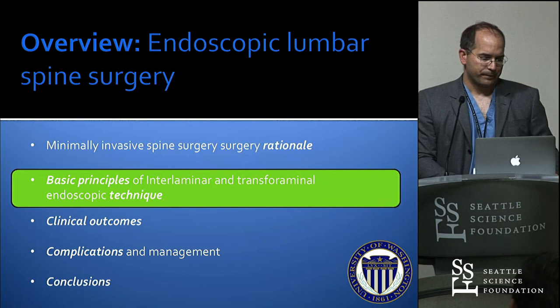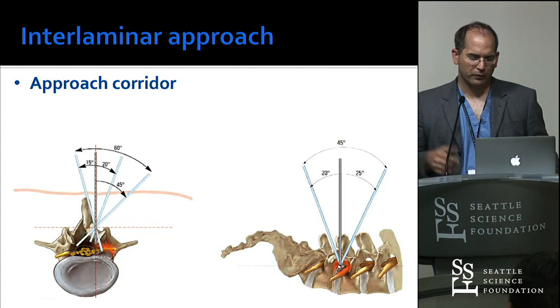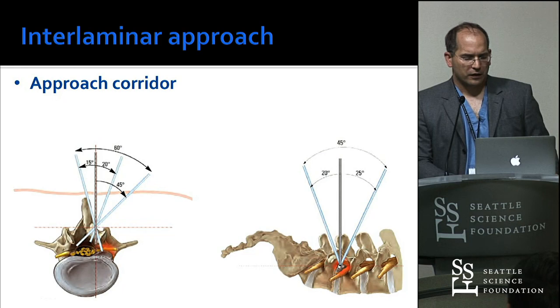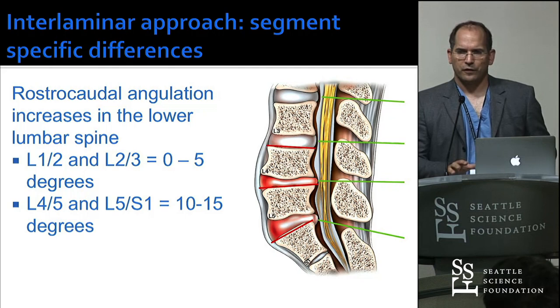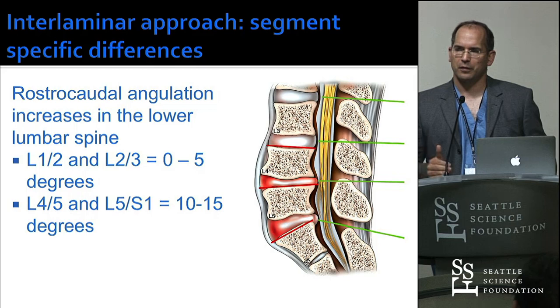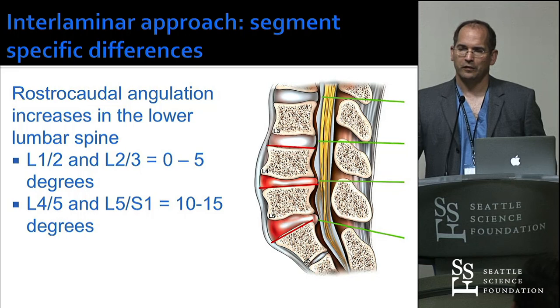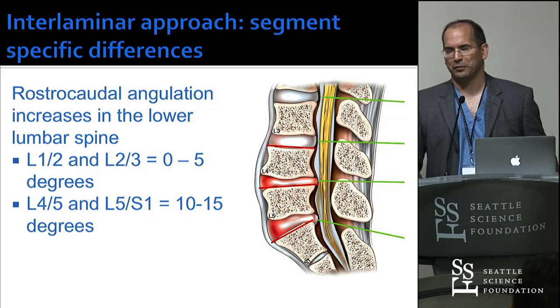Basic principles of surgery, basic OR setup — the same as you would do a tubular discectomy. The interlaminar approach for the cervical spine really uses a traditional approach. Once you see the anatomy, besides the higher resolution and better instrument control, there's really not a lot of difference — the tools are just smaller. You have to be more precise; you don't have a lot of error margin. If you're five millimeters off with the endoscope, you don't see anything. With an 18 or 22 millimeter tubular retractor, you can still cheat your way through, and open you can always put your finger in.